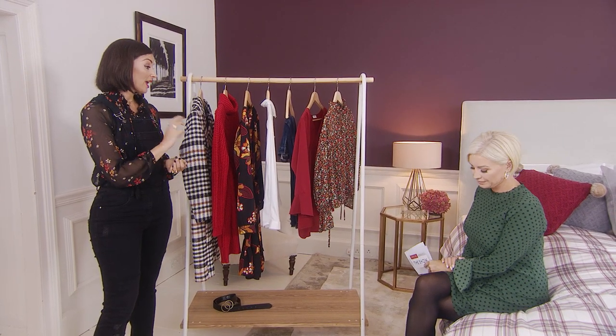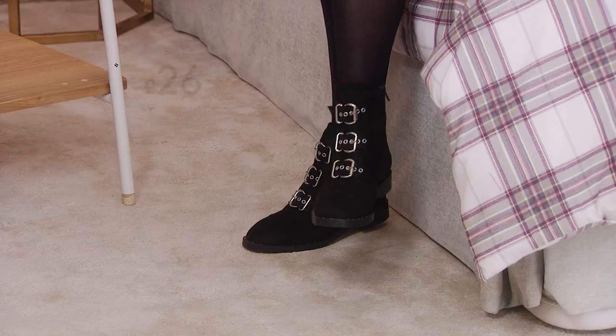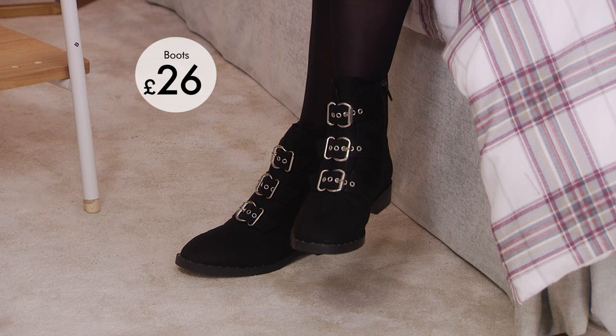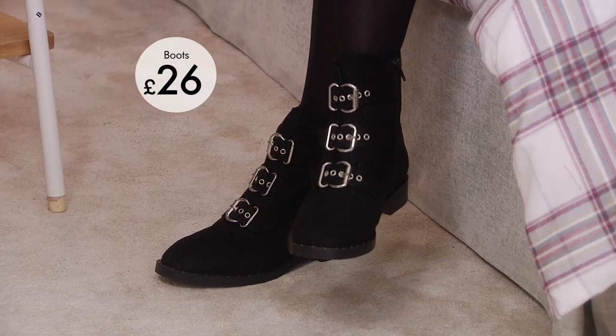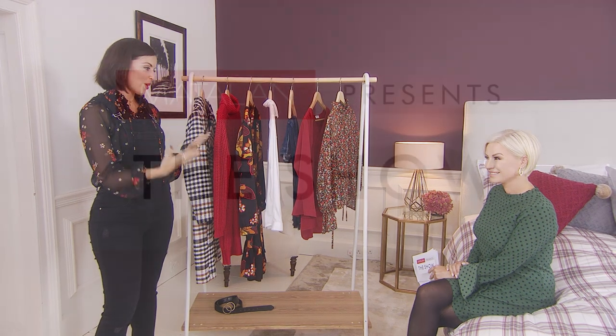We would usually pair you in a heeled boot, and I know how much you love a heeled boot, but I prized you into these flat ones. I love the way that actually a less formal boot looks great with the dress and some tights — it gives you those different ways to wear.